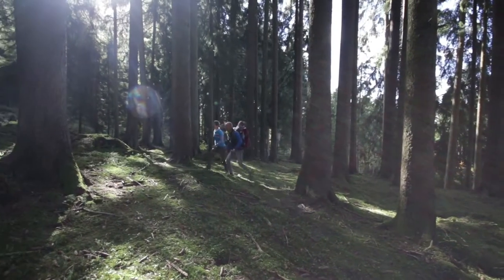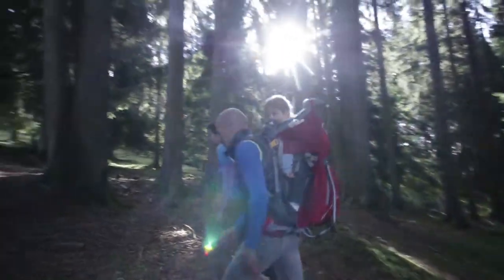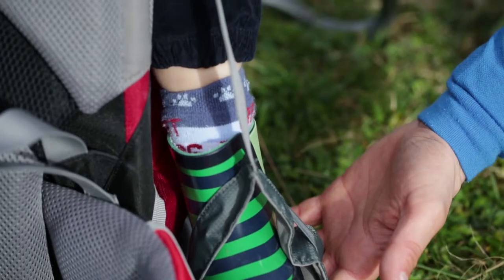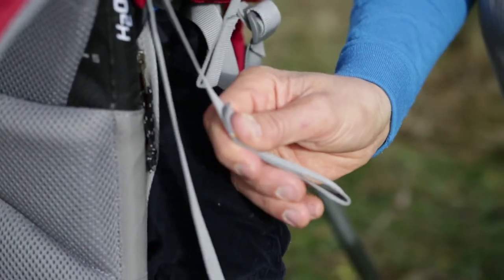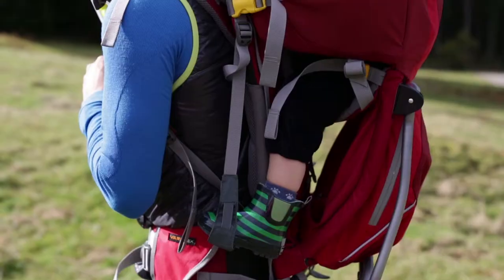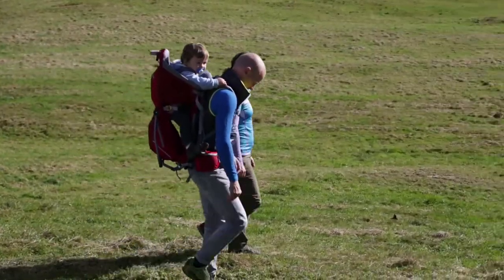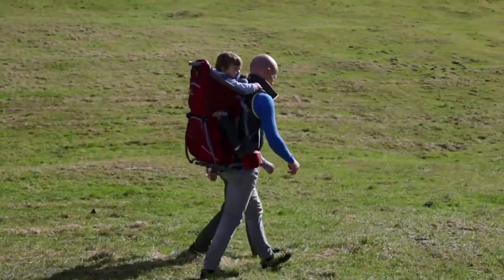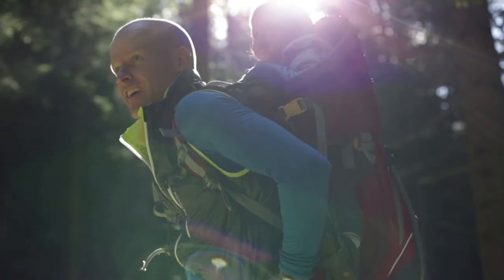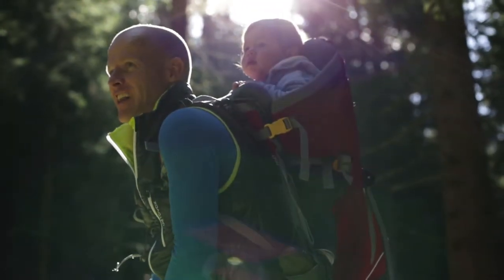The footrests prevent nerves getting pinched, which can lead to cold legs or pins and needles. The footrests are height adjustable and mobile, which encourages the child to kick with the legs and thus promote circulation. The footrests are attached in a way that prevents the child from standing up. If they extend their legs, they will just press against the backrest of the carrier. The correct footrest position is when their legs are bent at less than 90 degrees.